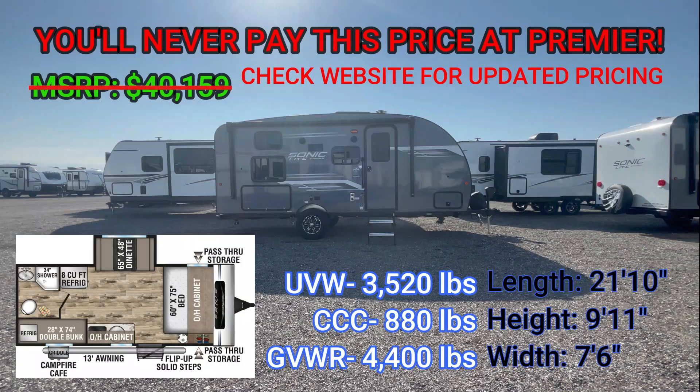This RV has an unloaded vehicle weight of 3,520 pounds, a cargo carrying capacity of 880 pounds, for a gross vehicle weight rating of 4,400 pounds. It's 9 feet 11 inches tall, 21 feet 10 inches long, and has a width of 90 inches. You can sleep up to 6.